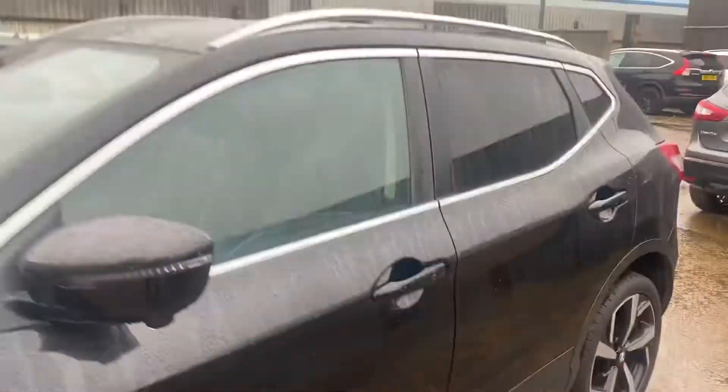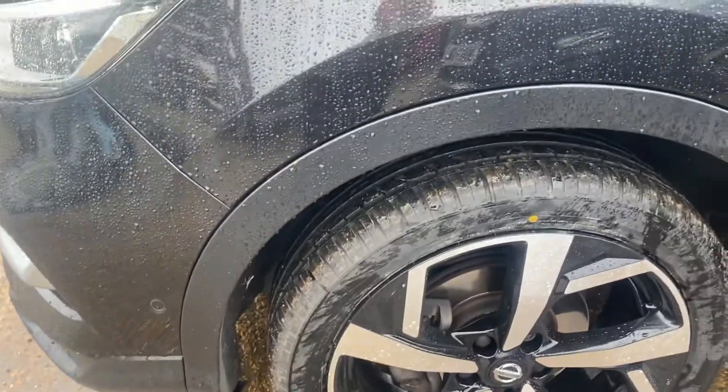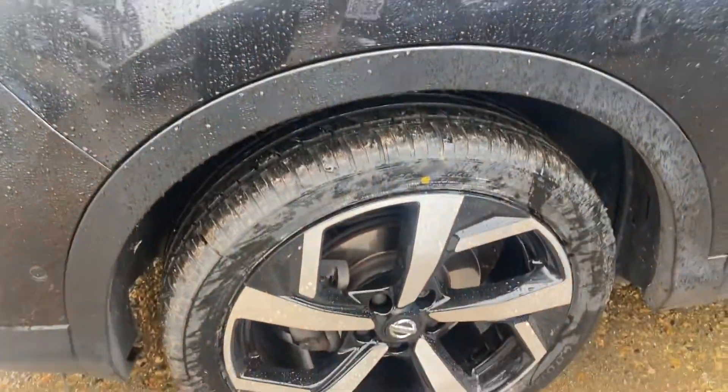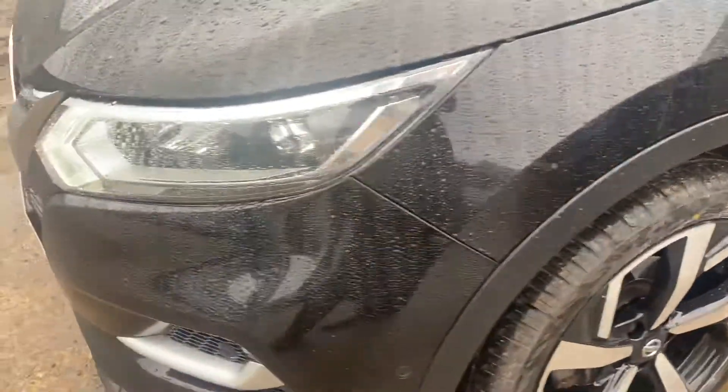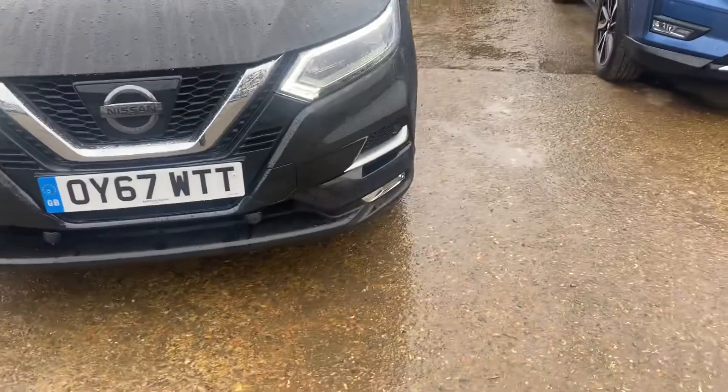Just around the side — there's a little bit of gunk on the outside of the wheel there, because we've put two new front tyres on. Nothing on the quarter panels. Certainly nothing on the front that I can see.